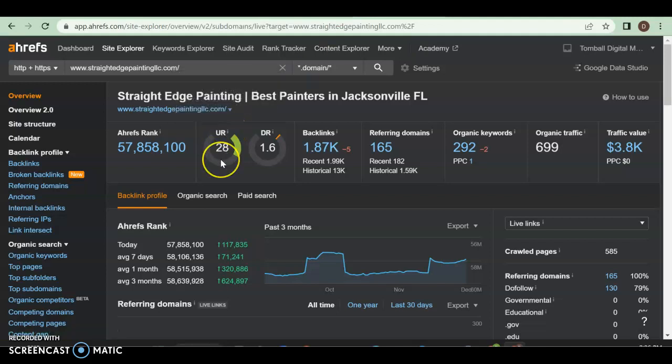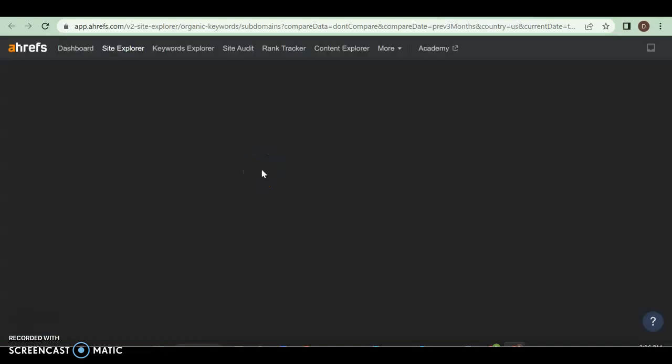The only thing is that they do have a UR rating of 28 and a DR rating of 1.6. Why is the UR so high? They have a ton of backlinks. Why is the DR so low though? Because they only have 165 returning. So at 1,900 backlinks, they have less than 200 of them returning back to them. And again, not all of them are equal — some of them can be extremely spammy, like Buzzfeed or Wikipedia. Google doesn't care for those. We want it to be a strong blog that talks about painters and stuff like that. And then again, they have 292 organic keywords, so they're probably beating everybody out with keywords because they're bringing in 700 people a month with traffic.